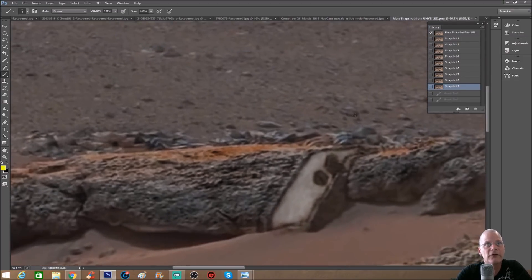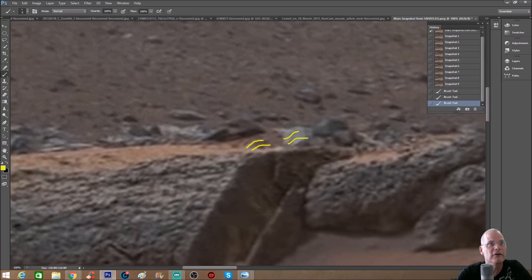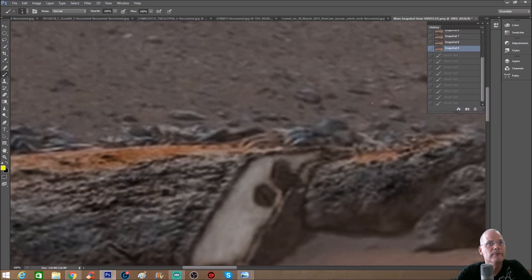Up here — here are those pieces I was telling you about. Let me show you the original. Here's the lines — you can see them right there. It almost looks like these weird finger-type things — could be metal, could be anything, but whatever this thing is, it's part of this. You can go back and forth and enhance the lines a little bit, but it is in fact there.